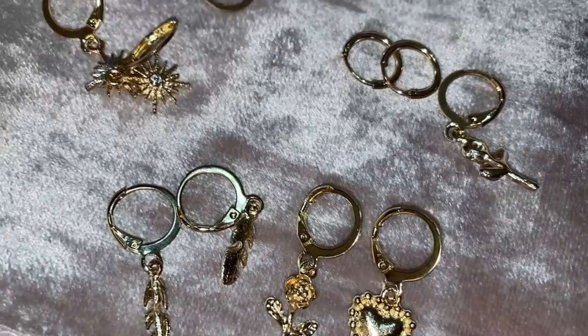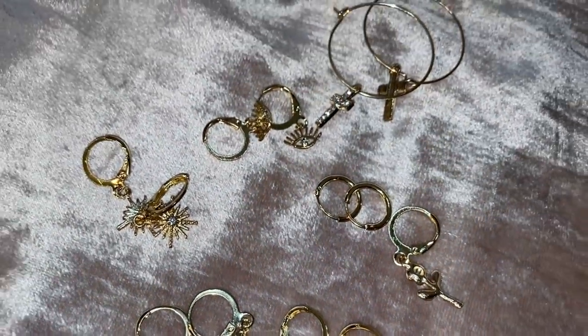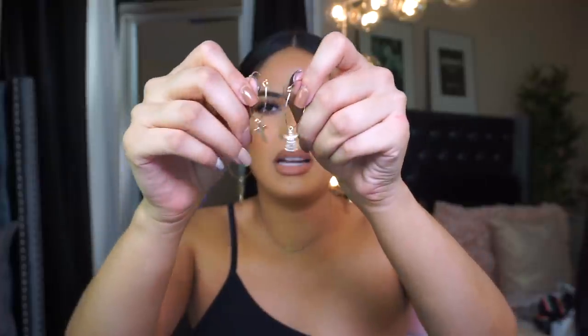Another accessory I picked up is the seven-pair rhinestone cross and rose decor earring set — two dollars and fifty cents. You get a bunch of earrings for that price. The main ones I got them for are these little cross earrings — look how pretty they are.